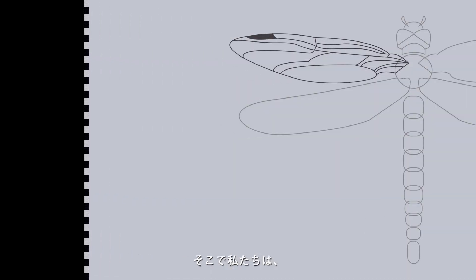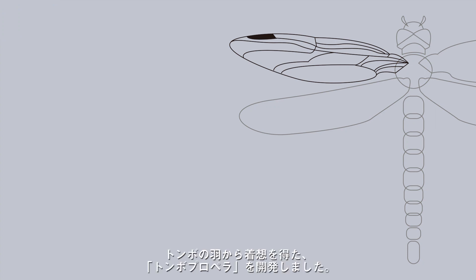To solve this problem, we developed the deformable propeller, which was inspired by the wings of dragonflies.